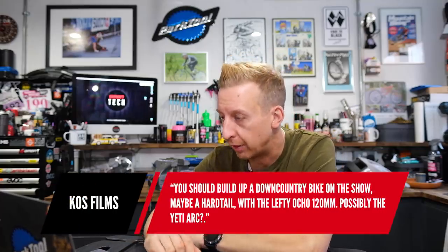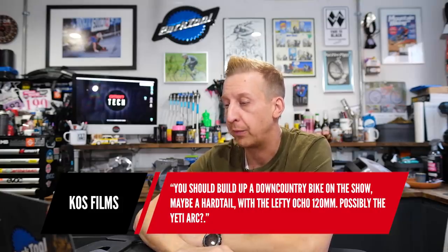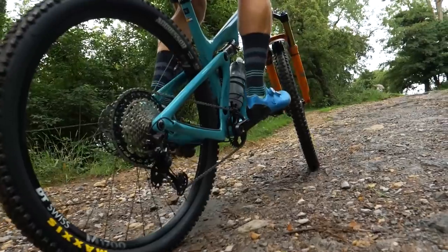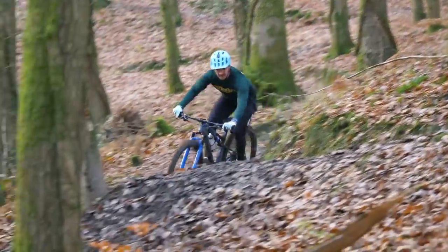KOS Films suggests building up a downcountry bike on the show — maybe a hardtail with the Lefty Ocho 120, possibly the Yeti ARC. Any excuse to build a Yeti! Interestingly, I noticed a 'downcountry' comment getting a bit of abuse in the comments. Look, it's a bit tongue-in-cheek — it's not really a full bike category. It's just like a cross-country bike with a bigger fork and maybe some heavier tires. But it will start to be more of a thing, actually.